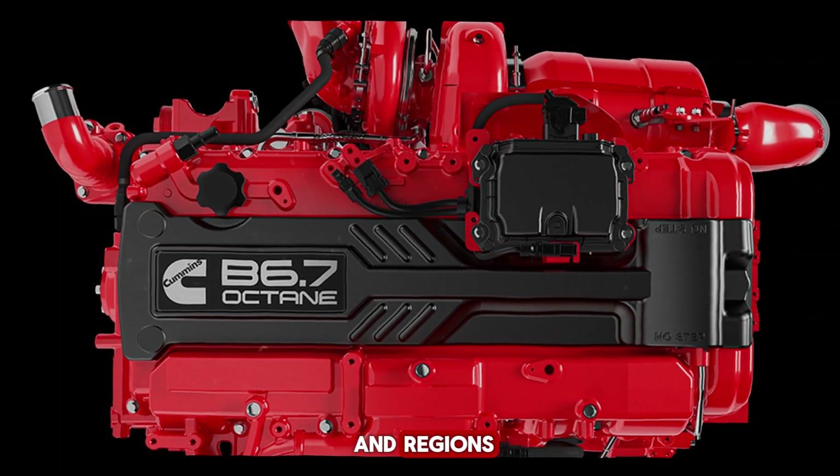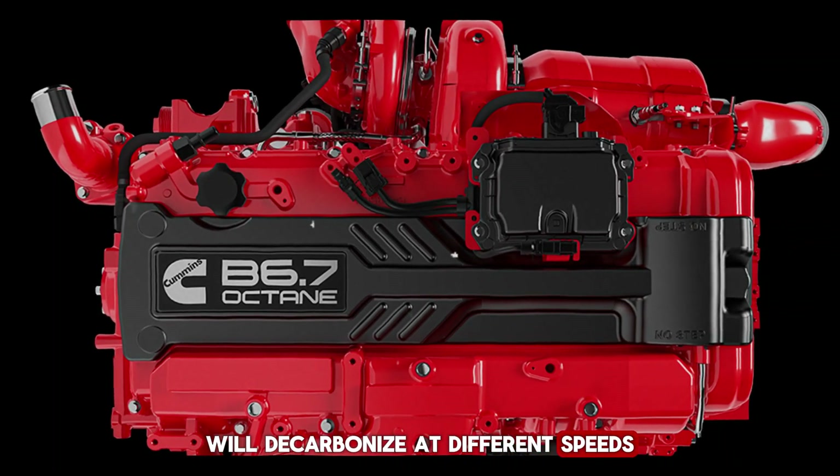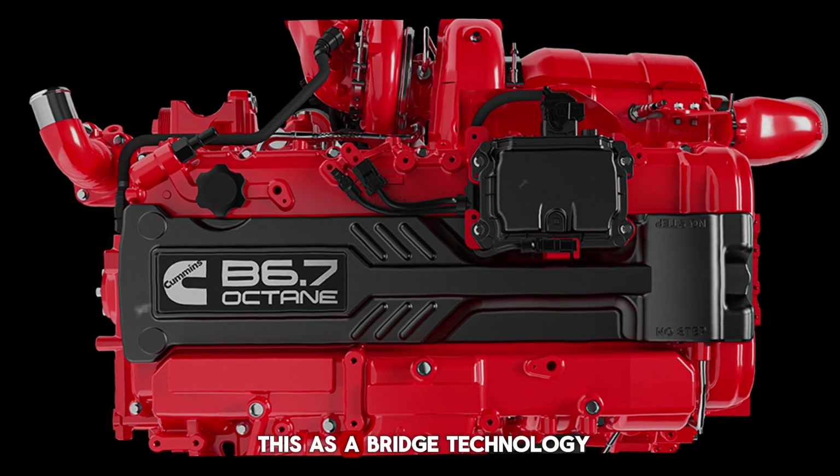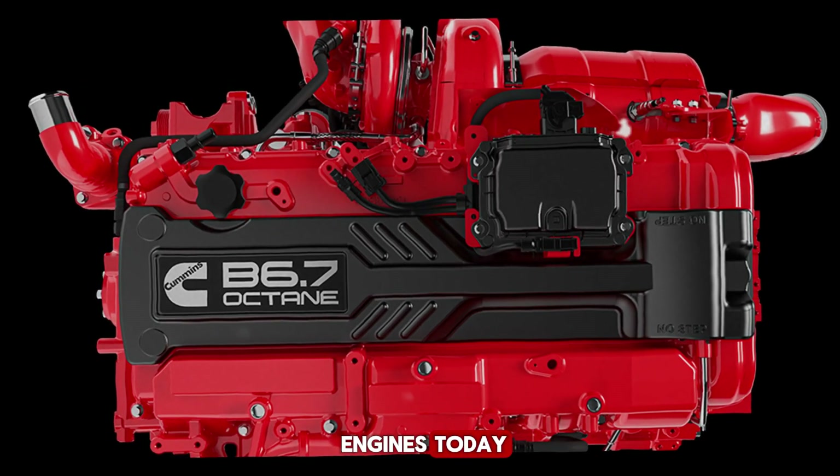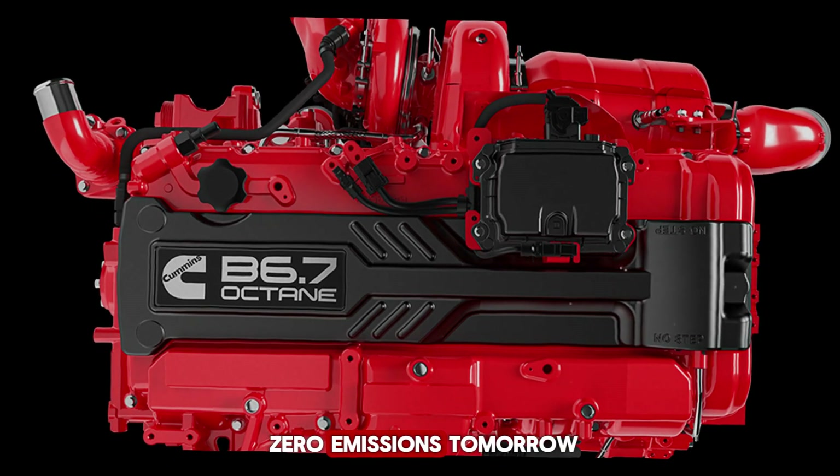Cummins admits that industries and regions will decarbonize at different speeds, so the company sees this as a bridge technology, delivering cleaner, more efficient engines today while preparing for a zero-emissions tomorrow.